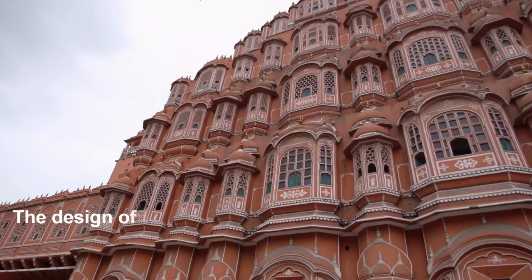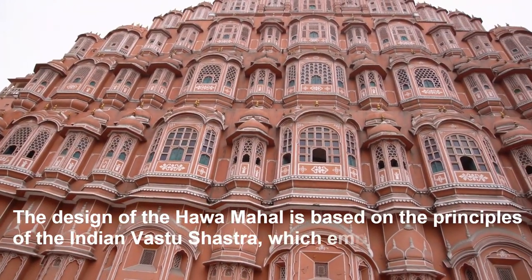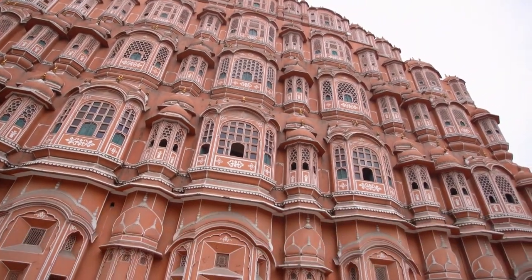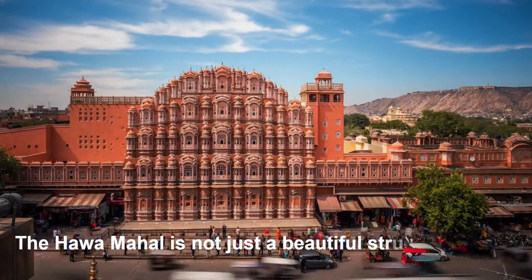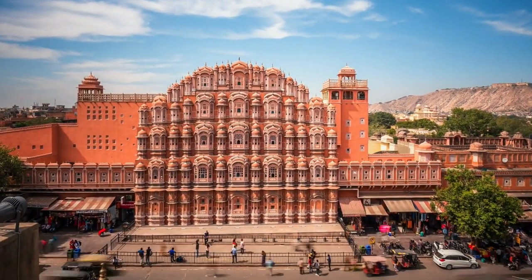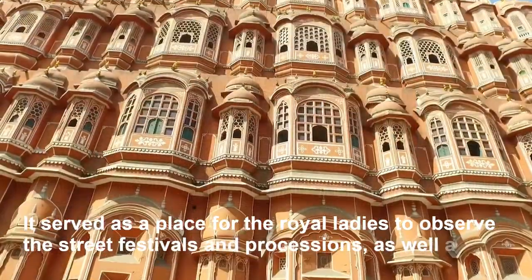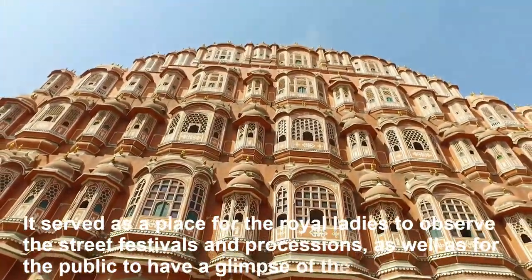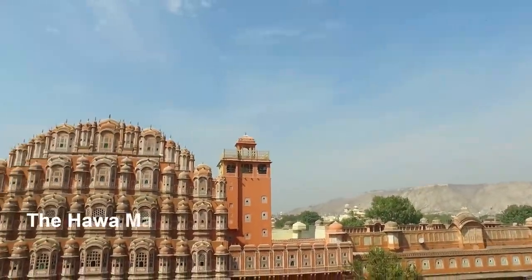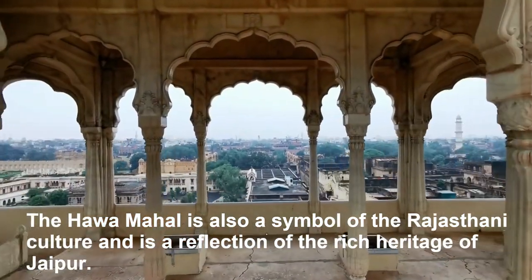The design of the Hawa Mahal is based on the principles of the Indian Vastu Shastra, which emphasizes the importance of natural ventilation and light. The Hawa Mahal is not just a beautiful structure but also holds great historical and cultural significance. It served as a place for the royal ladies to observe street festivals and processions, as well as for the public to have a glimpse of the royal family. The Hawa Mahal is also a symbol of the Rajasthani culture and a reflection of the rich heritage of Jaipur.